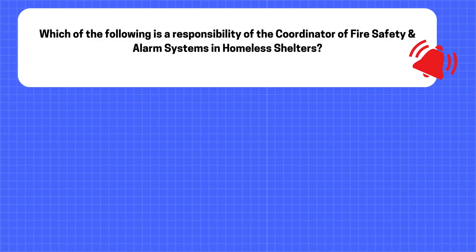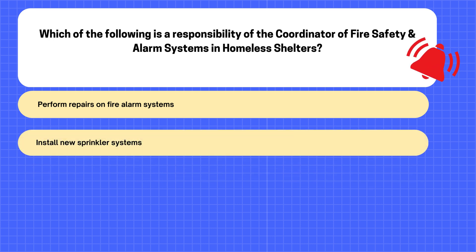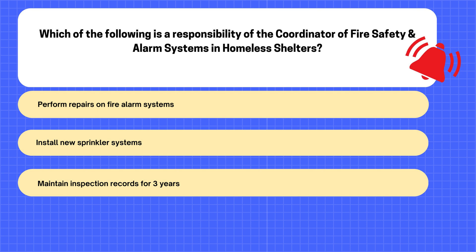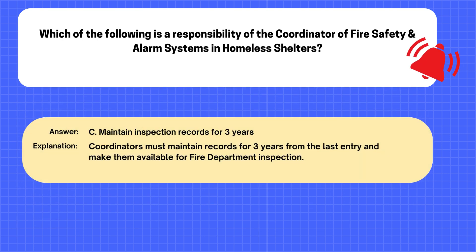Question. Which of the following is a responsibility of the coordinator of fire safety and alarm systems in homeless shelters? A. Perform repairs on fire alarm systems. B. Install new sprinkler systems. C. Maintain inspection records for three years. D. Modify fire alarm components. The correct answer is C: Maintain inspection records for three years. Explanation: Coordinators must maintain records for three years from the last entry and make them available for fire department inspection.